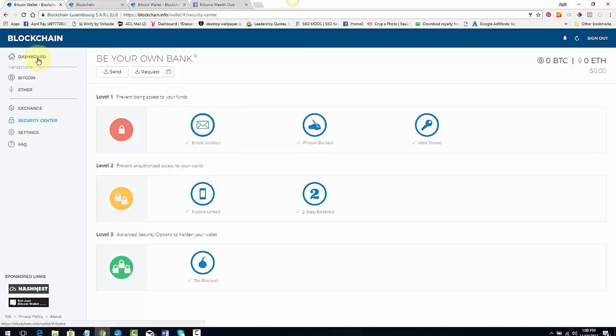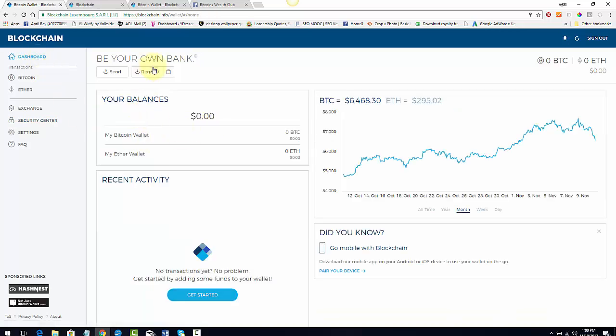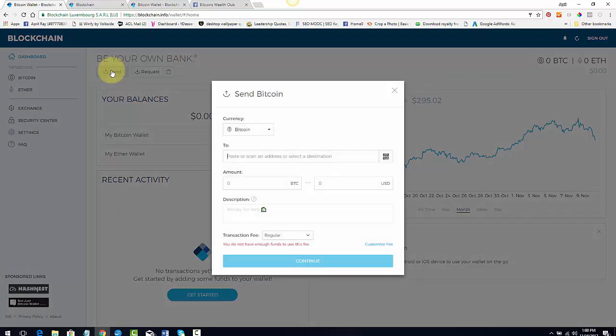Now I'm going to go back to the dashboard. To send Bitcoin, you're going to hit 'Send.' For example, if you're on my team and you're in USI Tech, you're going to grab the USI Tech wallet address and paste it in here along with the amount. I'll show you how to do all of that in a separate video for our team.